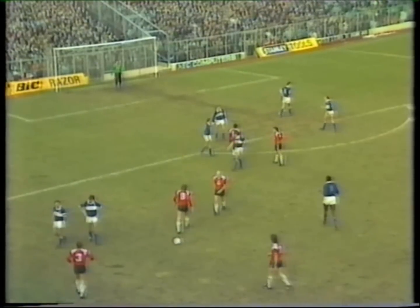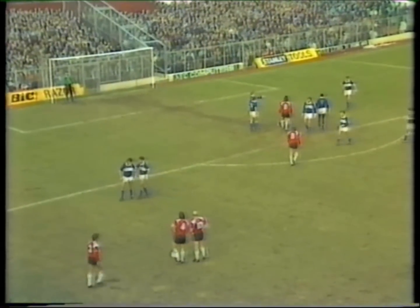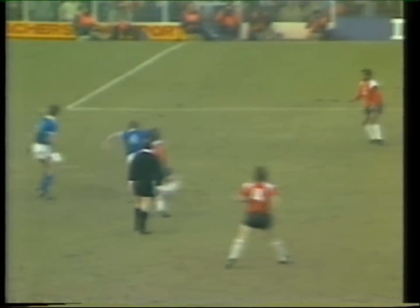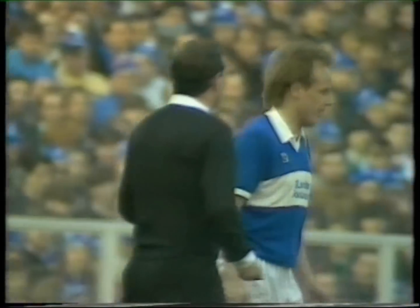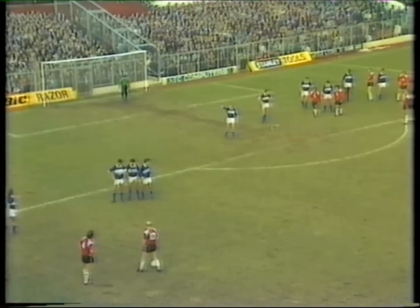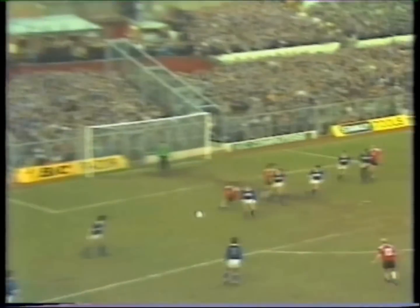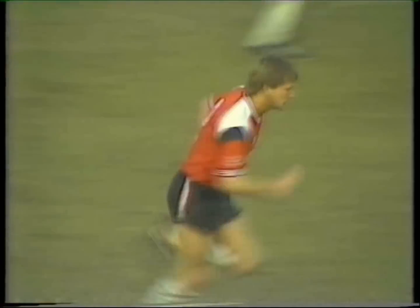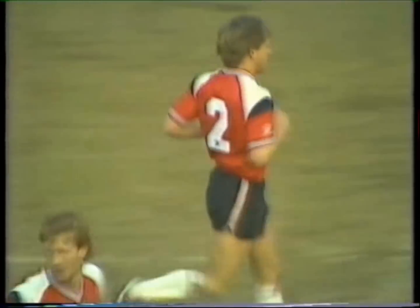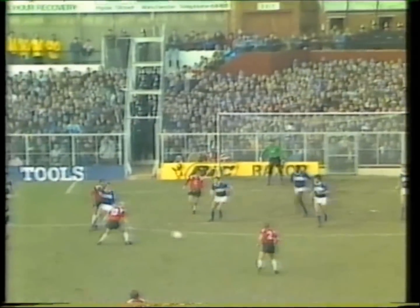Yes, Briley — the Millwall captain. Another untidy challenge on Glen Cockerell. You can see Briley really going in late, so a third name goes in the notebook — this time it's that of Les Briley. Here's the three-man wall. Dennis with the cross in, back for Baker. He might have fancied his chances there, certainly got his shot hit well. He went through that sea of players but it went safely into the goalkeeper's arms.